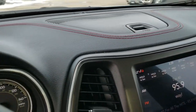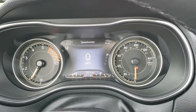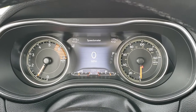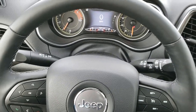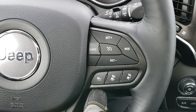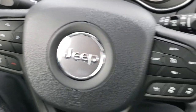Hopping inside, you can see this one has 7,271 miles. You get the 7-inch TFT display which shows outside temperature, miles to empty, and the digital speedometer. You get the heated leather-wrapped steering wheel — no scuffs or scrapes on that. These are your adaptive cruise control and regular cruise control, Bluetooth, and information center controls.